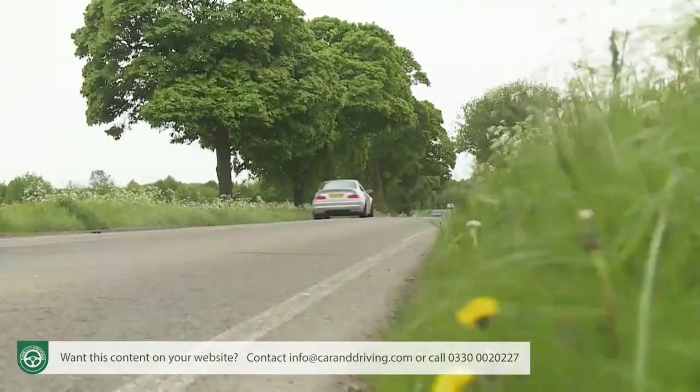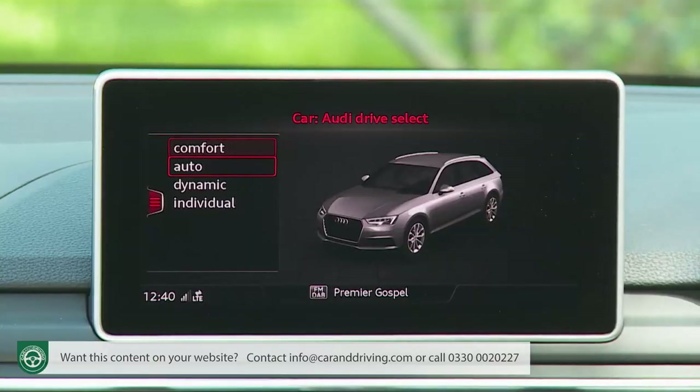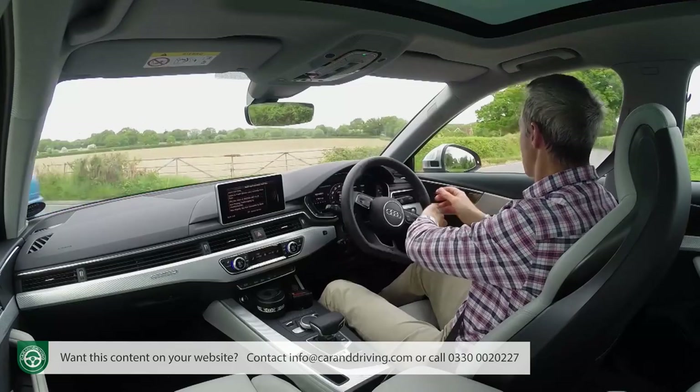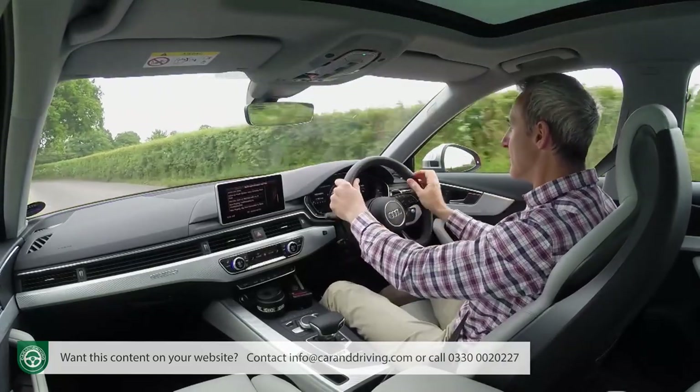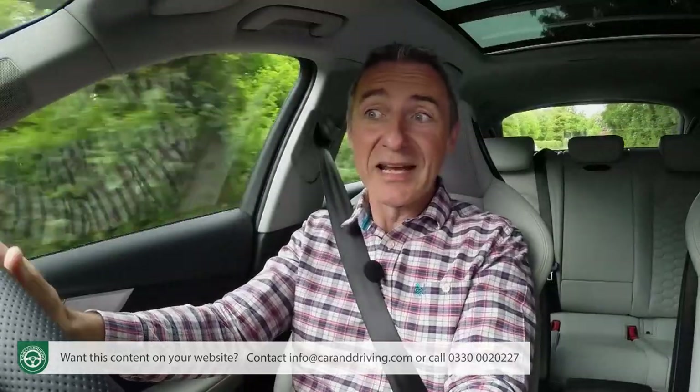Disappointingly, specifying the extra-cost dynamic steering option doesn't really help in this regard either. This varies the rate at which the front wheels turn to suit different circumstances without necessarily telling you very much about what it's doing while it's doing it. Your Audi centre salesperson will point out that one of the functions of the standard DriveSelect system is to vary steering weight, but steering feel is very different from steering weight. Porsche knows this, and as the brand gets more involved in the development of future Audi RS models, you'll hope that things will change.